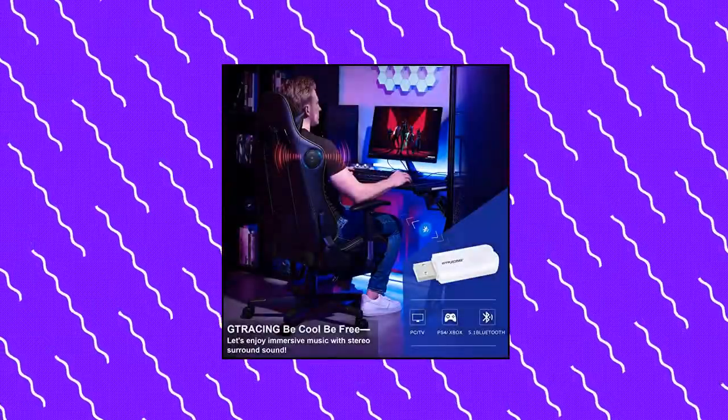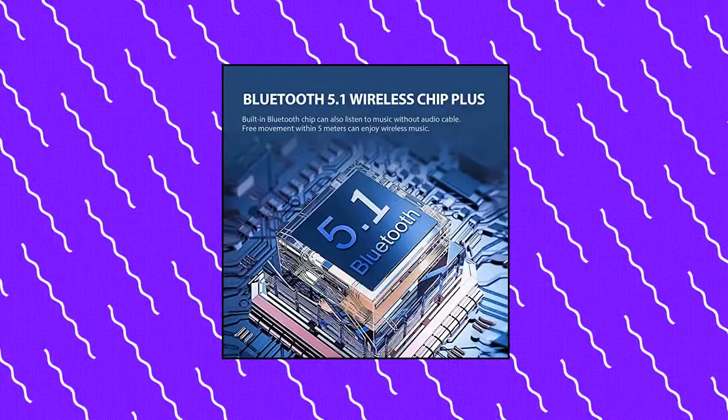You can enjoy music for 6 hours when fully charged. High quality — we never hesitate to use high-quality raw materials to provide consumers with the most cost-effective chairs.